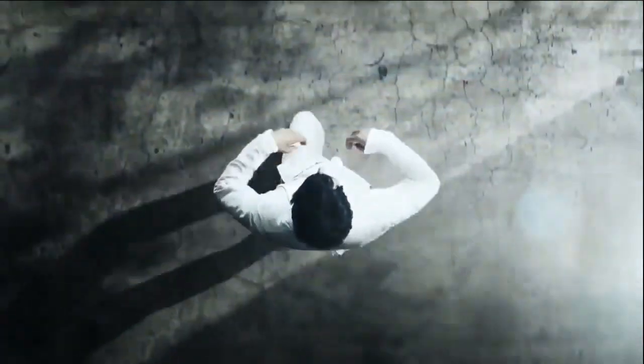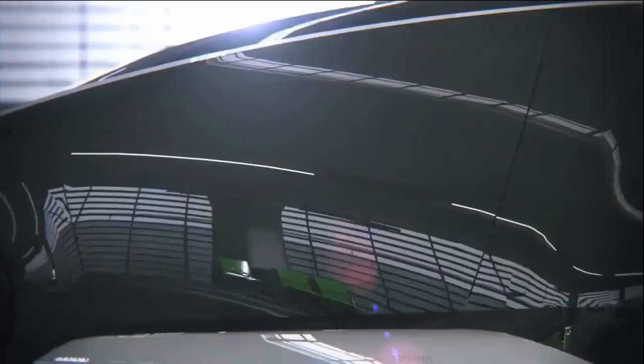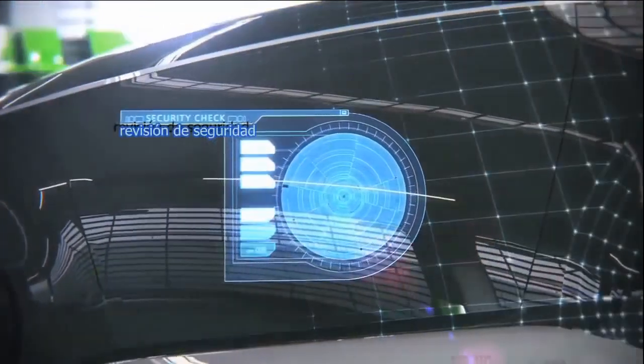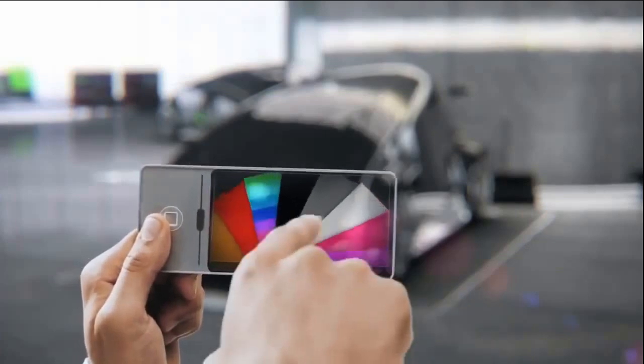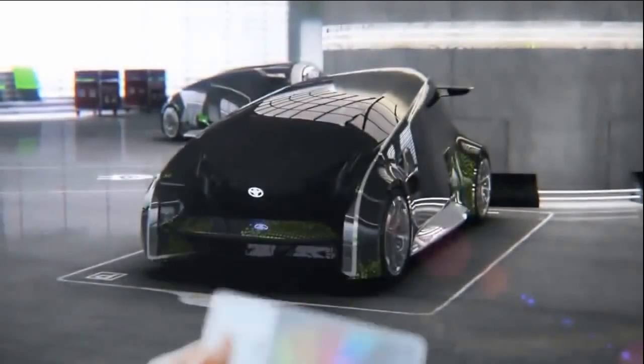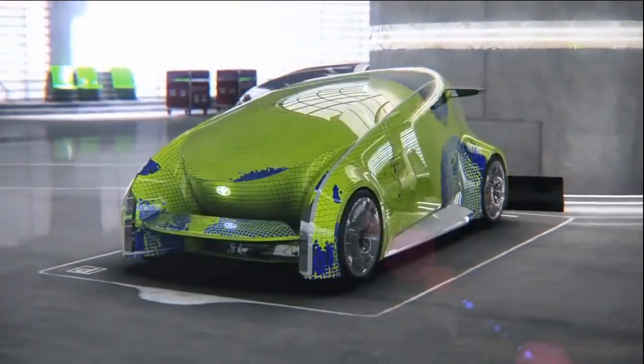Toyota's Fun Vi is unlike any futuristic concept car we've ever seen. The exterior is made of touchscreen panels that can be changed based on the owner's preferences, with a simple download of a smartphone app or by uploading an image to Facebook.